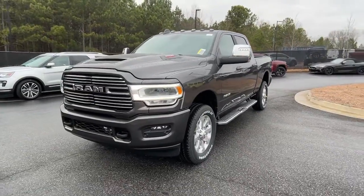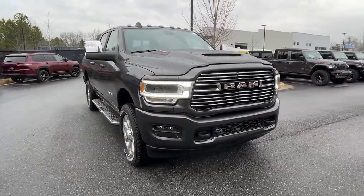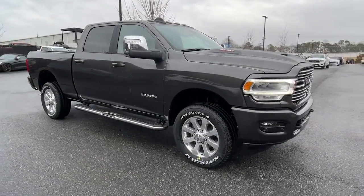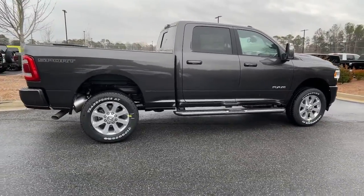Enjoy the view of this 2023 Ram 2500. Take the big jobs in stride in the Ram 2500. Its blend of heavy-duty capability, passenger comfort, and connected technology will see you through.